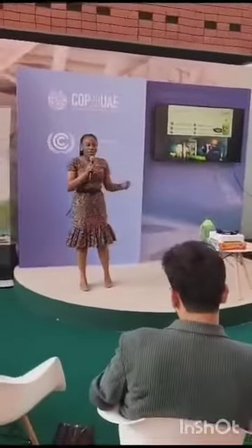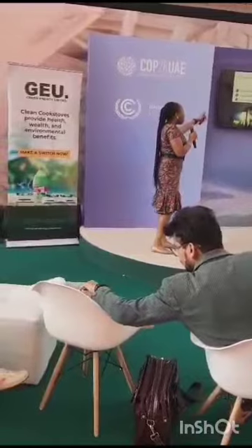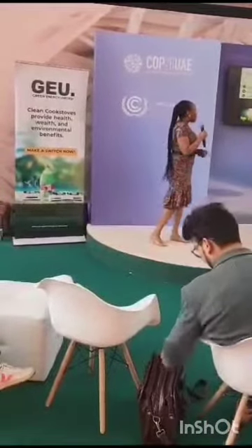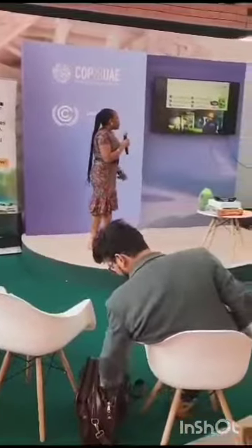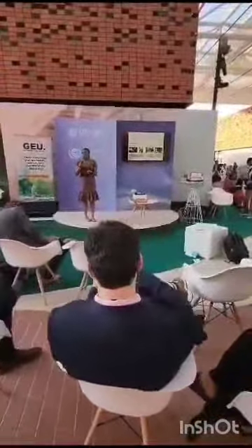So back to the cook stove. Like I mentioned earlier, we already talked about the benefits: renewable source, cost effective, we create jobs, low carbon emissions, and it's safe for cooking. Most times in Africa and Nigeria, we have people use dirty fuels for cooking.